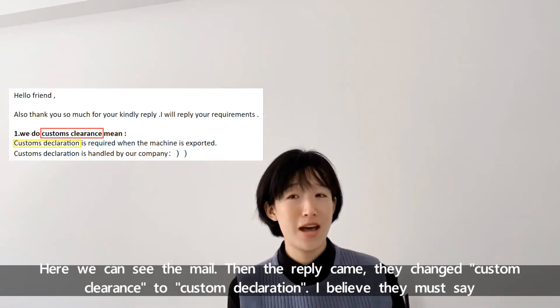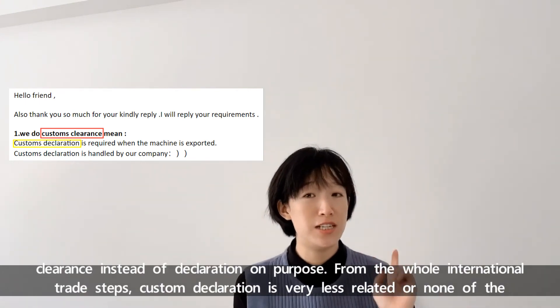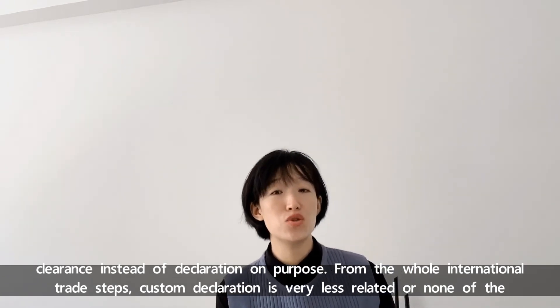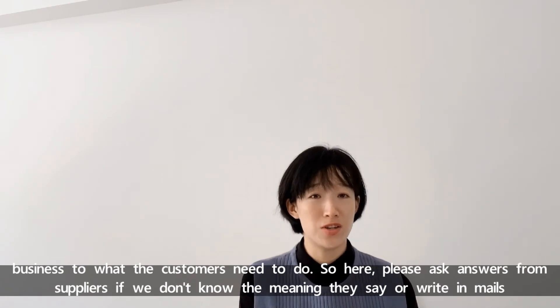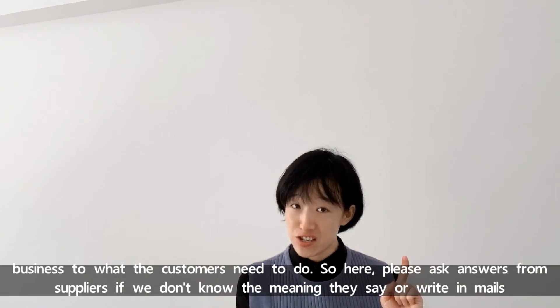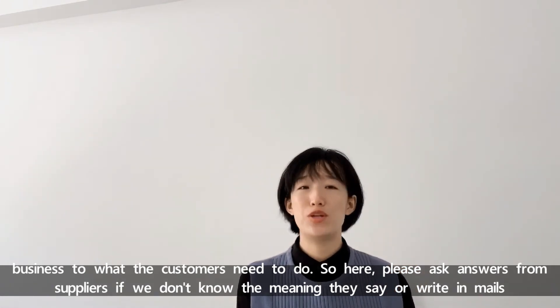I believe they must have said 'clearance' instead of 'declaration' on purpose. From the whole international trade process, customs declaration is very loosely related — or not related at all — to what customers need to do. So please ask for clear answers from factories or suppliers if you don't know the meaning of what they say or write in emails.